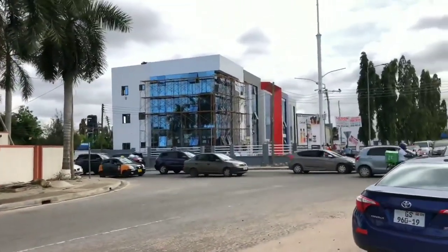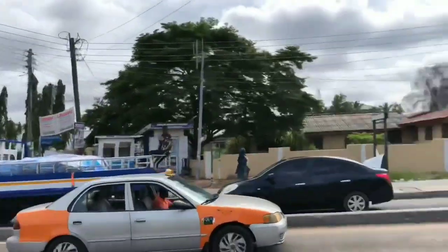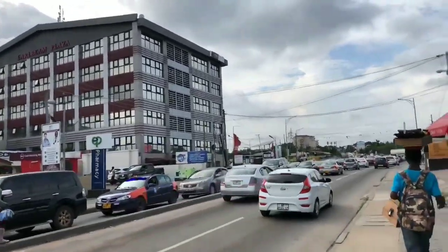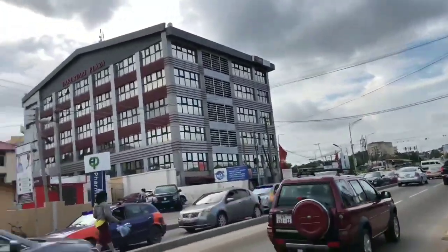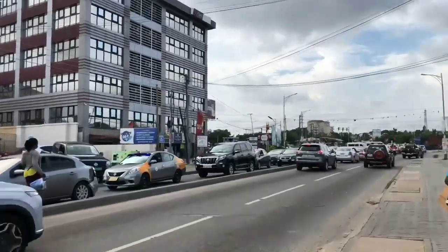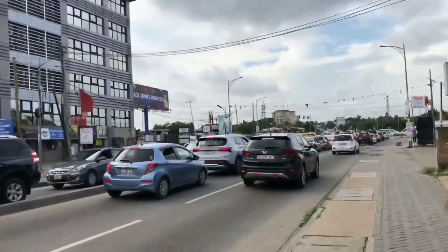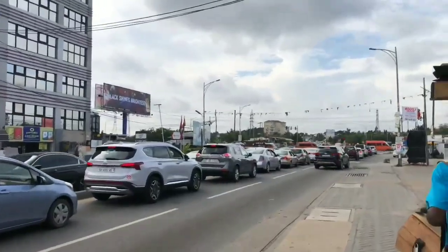I thought it was important for me to show you that. Check the modernity of this area — it looks so good, right? And there is a type of trees here — tall, tall trees — which look so beautiful and add a lot to the beauty of this area. So we are here and you can look at this modern architecture: that building over there looks so beautiful and blends with the environment.